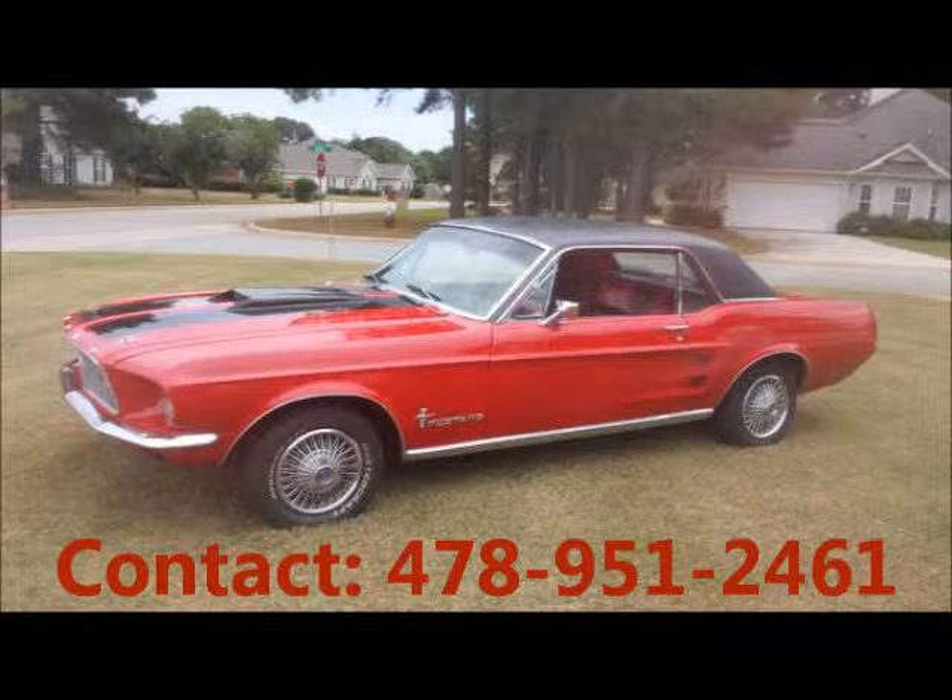Price of this good condition car is $9,800. For more info visit UnitedCarExchange.com.